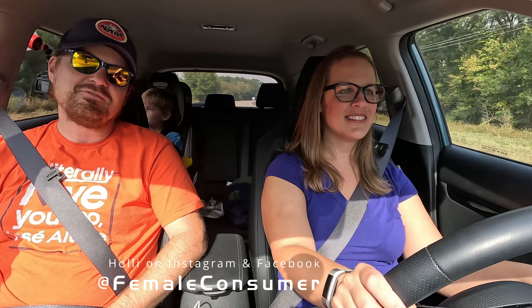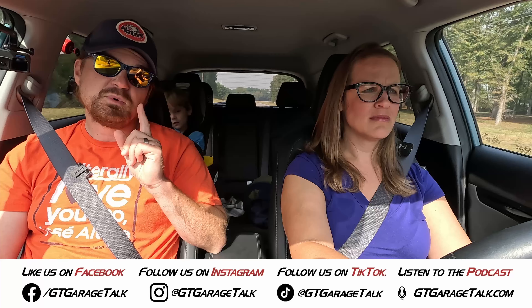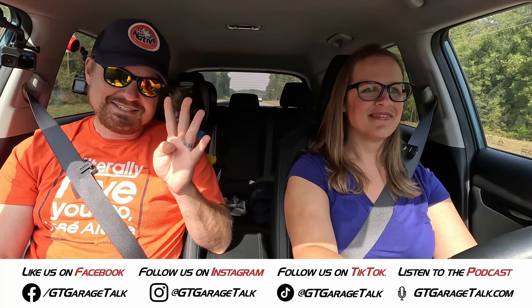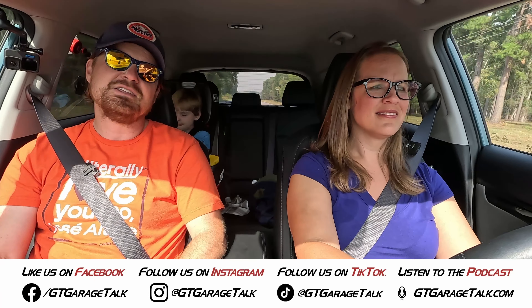If you want to see more from Holly — behind the scenes, what she's riding and testing — find her on Facebook and Instagram at Female Consumer. You can find all things GT Garage Talk at GT Garage Talk on Facebook, Instagram, X, TikTok, YouTube, Threads, or at gtgaragetalk.com. As for us and Kia's cute little two-row SUV — until next time, gearheads. Bye!